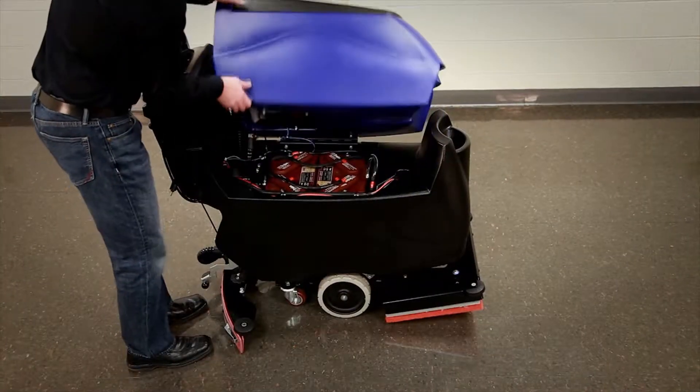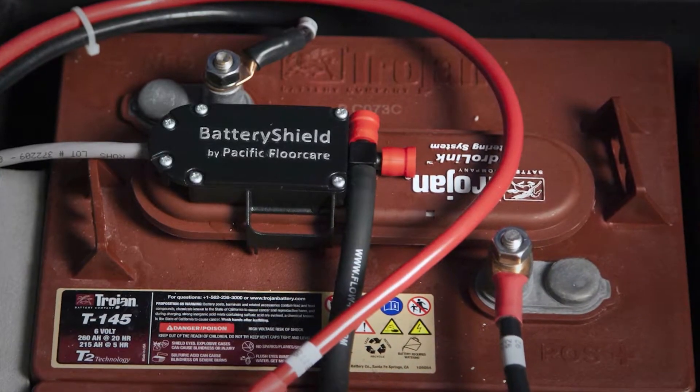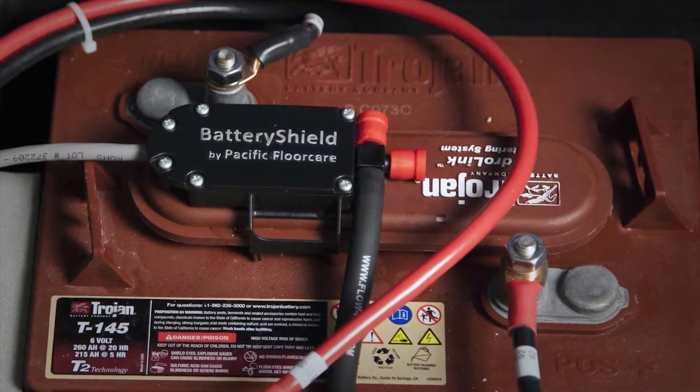The essence of Battery Shield is that it's going to save customers money. We have a tagline that says, 'Shield yourself from high battery costs,' especially for those that are struggling with battery maintenance.